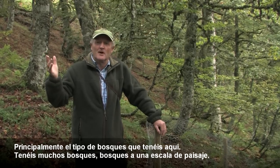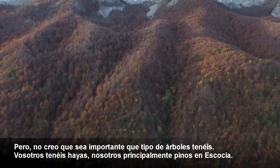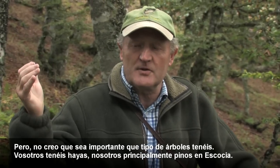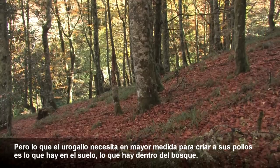Mainly the type of forest you have here. You have plenty of forest, you have forest on a landscape scale, but I don't think it's important what type of trees you have here. You have beech trees, we have mostly pine trees in Scotland, but what the Capercaillie need more for rearing their chicks is what's on the ground, what's in the forest.